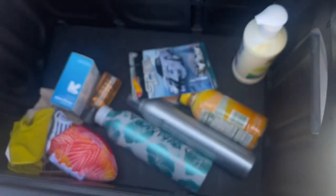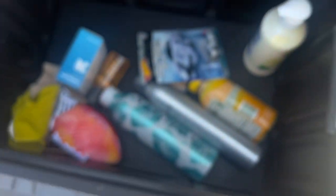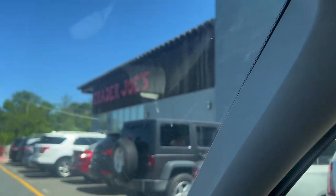We somehow spent eighty dollars at Target — literally eighty dollars, I don't know how. We are about to go to Trader Joe's next. This is kind of the look I'm going for for the pictures we're going to take. I've never been to this Trader Joe's but I'm sure I can find a spot to take some really cute photos.